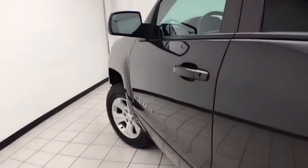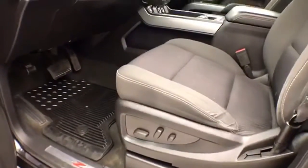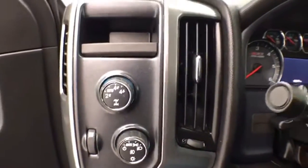This LT has keyless entry with remote start, power windows, locks, and mirrors, plus a power driver's seat. Lower the tilt and telescopic steering wheel to put you in that perfect driving position. Shift on the fly four-wheel drive with auto setting.